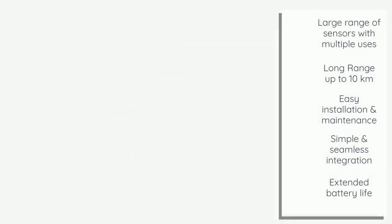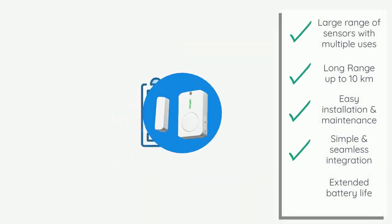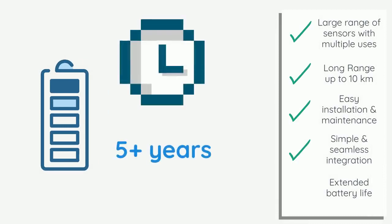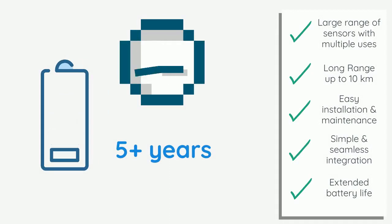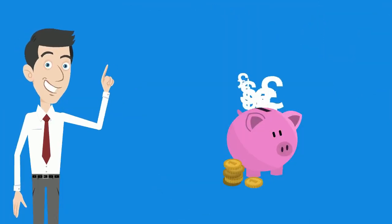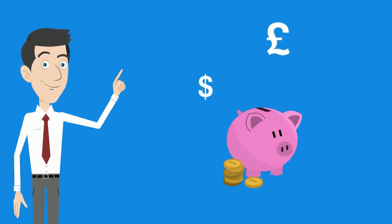What's more, LoRaWAN sensors are powered by internal batteries, allowing for reduced maintenance as data is transmitted periodically, helping to save on battery life. With batteries typically lasting multiple years, some lasting five or more years. And as you know, lower maintenance means cheaper costs and less headaches for you.